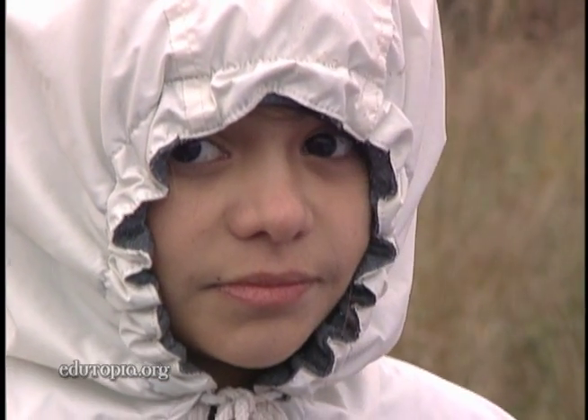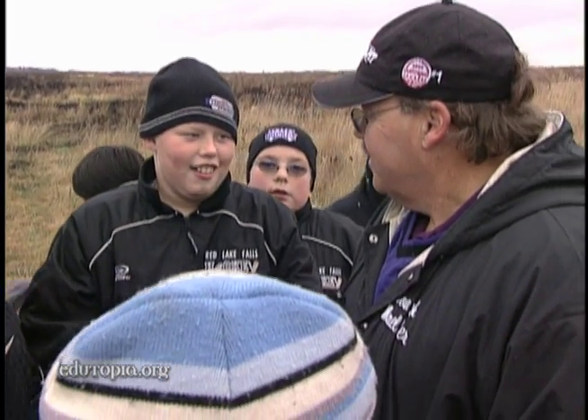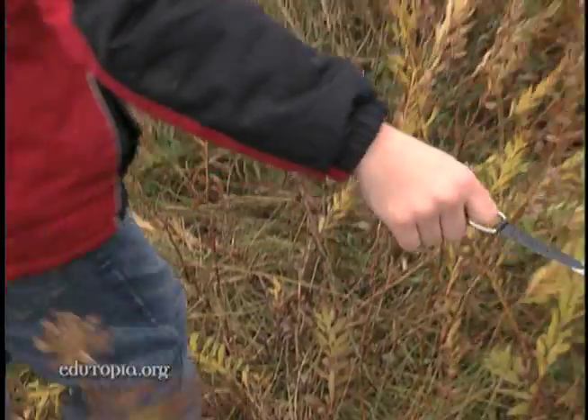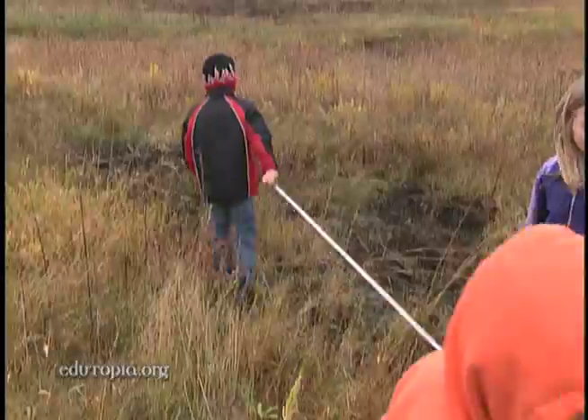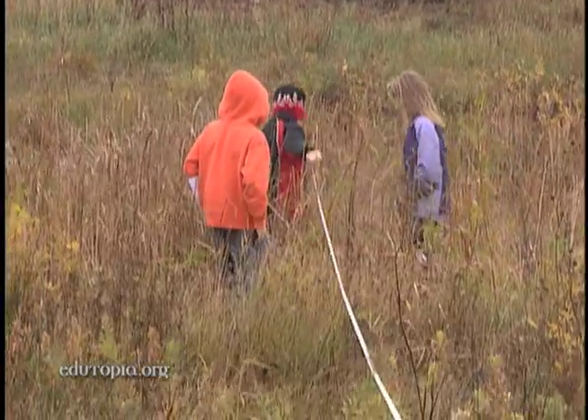And what do you think it's going to look like in the spring when we come out? Huge grasses, very tall. In 2004, the Nature Conservancy bought some of the land, turning it into the largest prairie and wetland restoration project in U.S. history. And they invited the school to help them study the area.